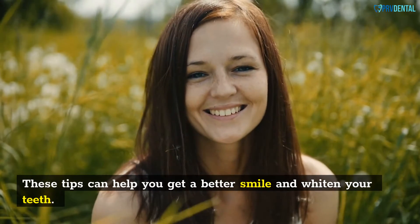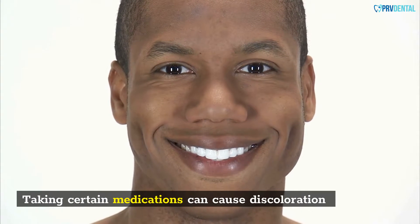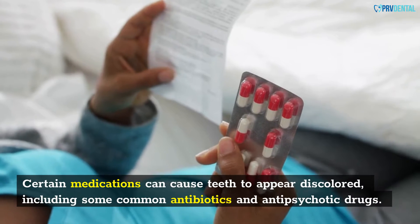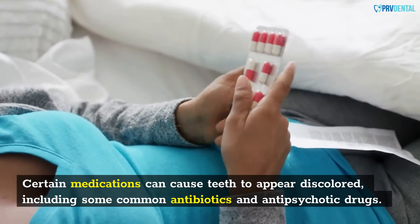These tips can help you get a better smile and whiten your teeth. Yellowing of the teeth is a common occurrence, and it's not always the result of poor dental hygiene. Certain medications can cause teeth to appear discolored, including some common antibiotics and antipsychotic drugs.